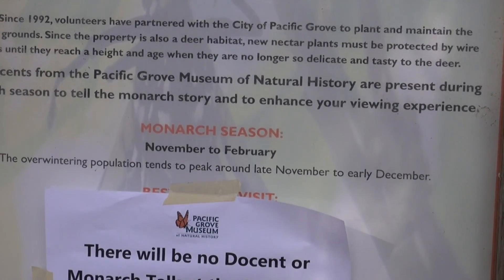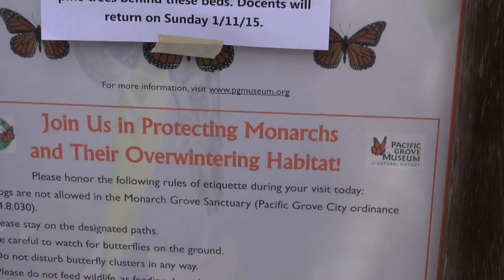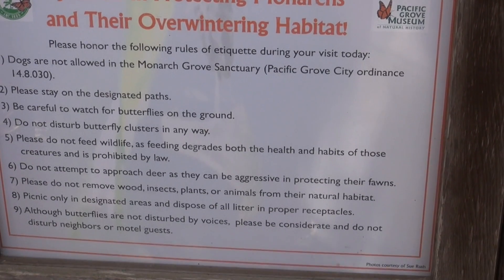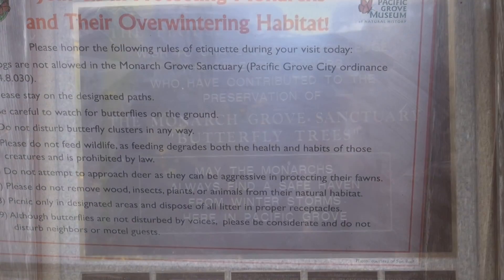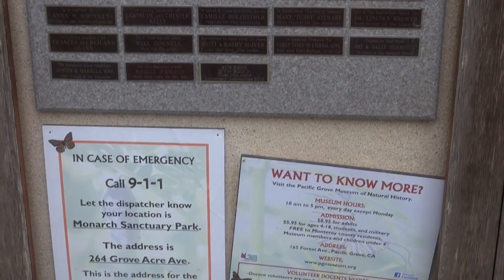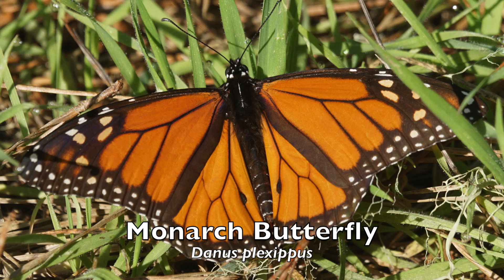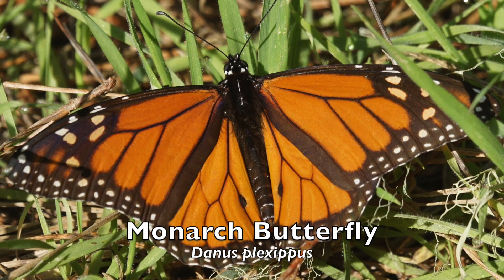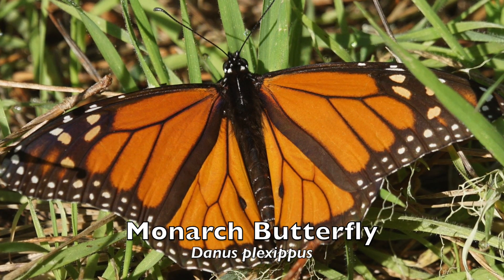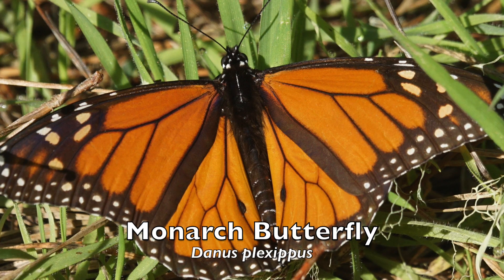The monarch butterfly, Danaus plexippus, is a widespread tropical insect that ranges as far north as Canada. It cannot withstand freezing temperatures. To survive, the monarchs migrate to safe overwintering sites that are neither cold enough to kill them nor so warm that they waste precious energy flying too much. Generally, monarchs east of the Rocky Mountains spend the winters in the high mountains in central Mexico. Monarchs west of the Rockies come to Pacific Grove and other locations along California's central coast. En route, they may travel as far as 200 miles a day and take several months to arrive at their destination.